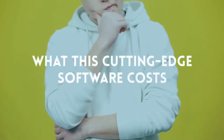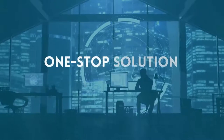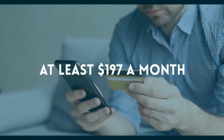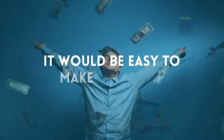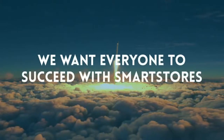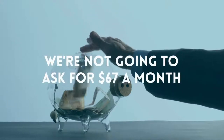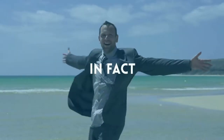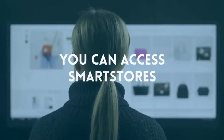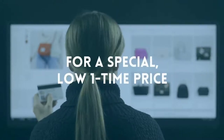Now you may be wondering what this cutting-edge software costs — has to be expensive, right? After all, this is a one-stop solution for success online. It would be more than fair to ask at least $197 a month, but since this is the special launch period, we're not going to ask for $197 a month, not $67 a month, not even $47 a month — in fact, no monthly payment at all. When you act right now, you can access Smart Stores with unlimited free traffic for a special low one-time price, less than what you'd pay for a night at the movies.